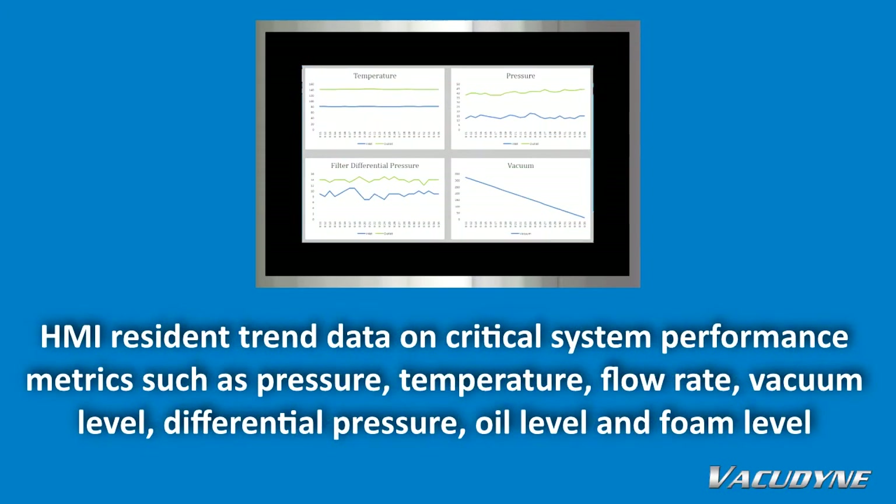HMI resident trend data on critical system performance metrics, such as pressure, temperature, flow rate, vacuum level, differential pressure, oil level, and foam level.